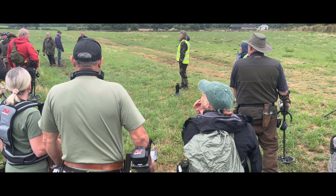Well, first dig of the day — no idea what this is. It's got a bit of patina about it but I think it's just some farmer stuff, not sure. About 80 out today — good turnout. Looks like it's going to be an interesting day.